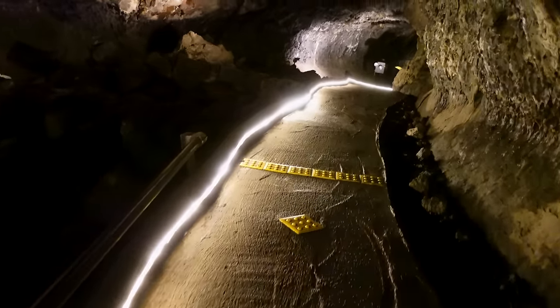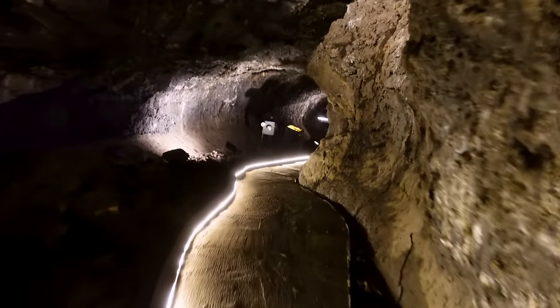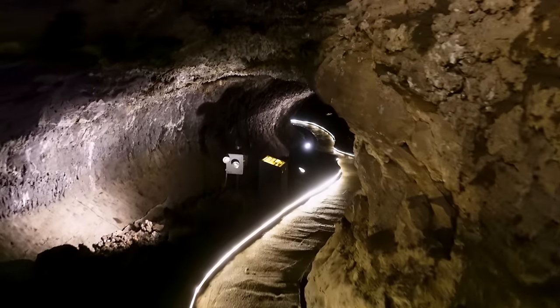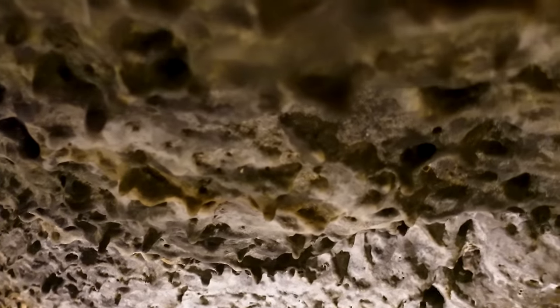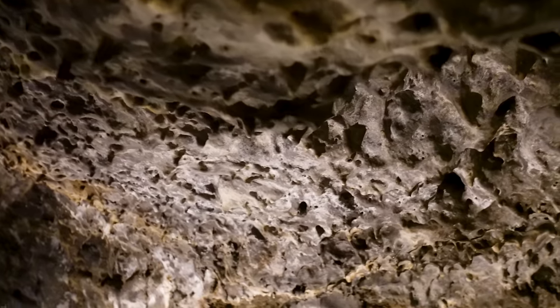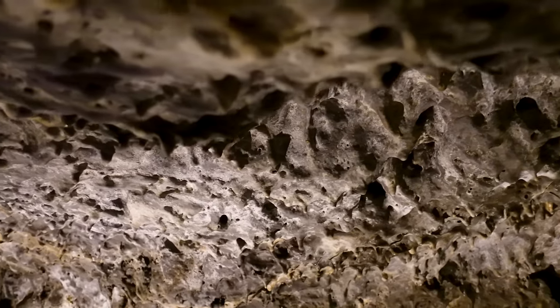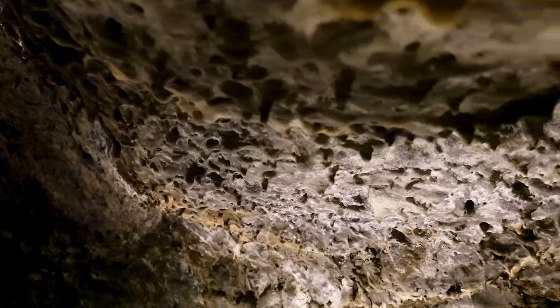They've got lava sickles — formations where the hot molten liquid magma was draining and dripping and cooled quickly. You're basically seeing liquid magma suspended in stone for very long periods of time. Good name. There are lots of lava sickles in this cave. Lots of bending down in here — more than I thought. I see why they say wear a helmet. It's for people like me.